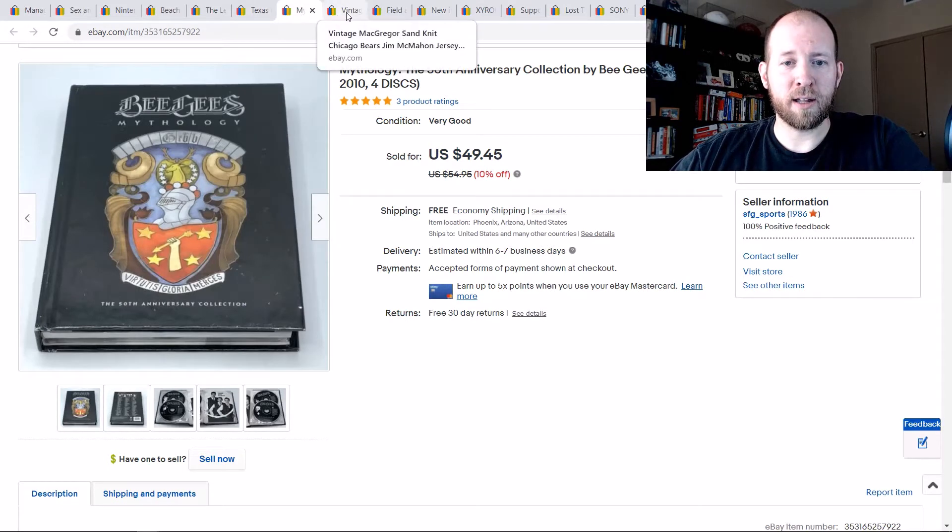Bee Gees Anthology — I got that for around $4 and it sold for almost $50 in less than a week. If you don't know about media mail, that's another great thing about selling CDs and DVDs. For this one I did add insurance, but to ship it with insurance across the country was still only about $5.50. That's the best thing about selling DVDs and CDs.